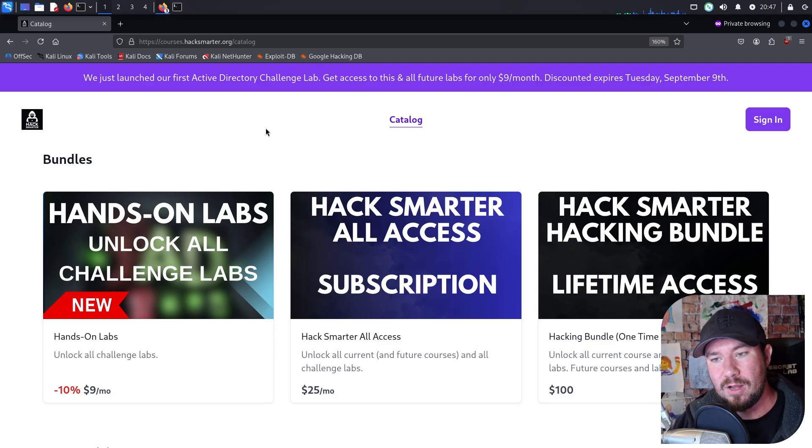You're going to see me on my YouTube channel begin working through Hack Smarter Labs. What's going to set this apart from other platforms is the focus is going to be on realism. I don't want any silly CTF machine where it's like, find an SSH key inside of an image of a cat. These machines are going to be things you might actually encounter in the real world if you are a pen tester or a red teamer.